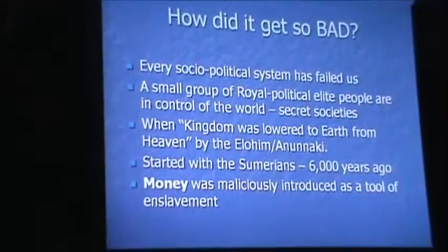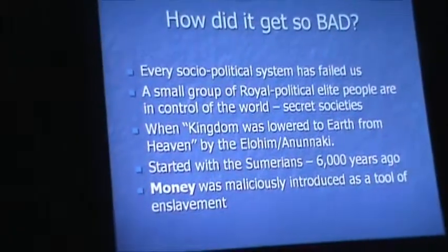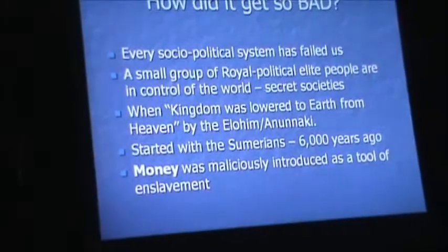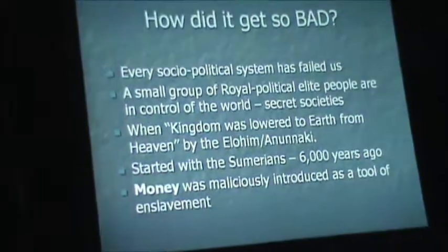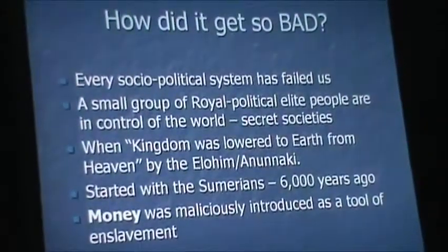One third of the world's food goes to waste — it makes you sick. We're a sick species. How did it get so bad? The answers are simple. Every socio-political system we've had has failed us — every single one of them — because it was based on money. We also know that a small group of royal political elites are in control of the world. You can call them the secret societies, the royal political bloodline — call them what you want.